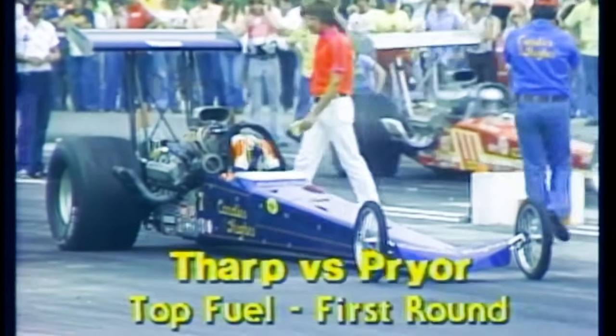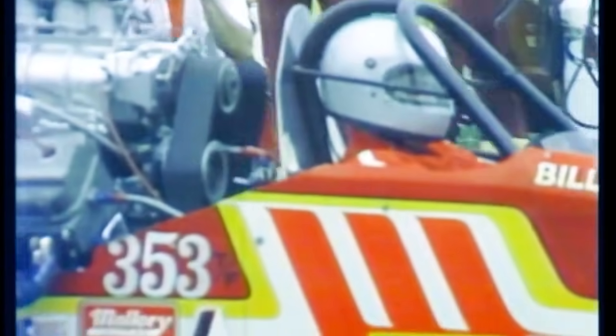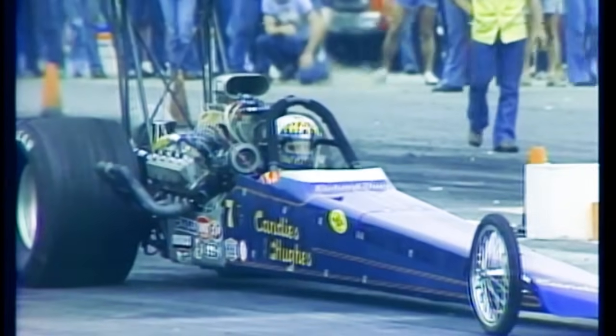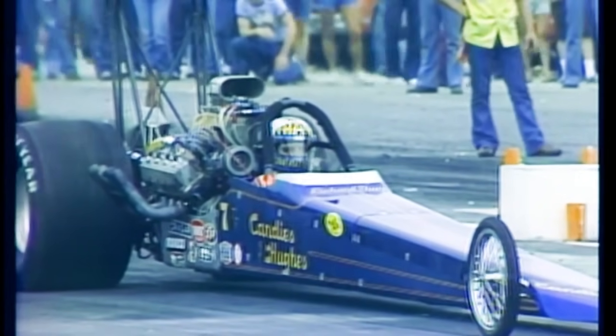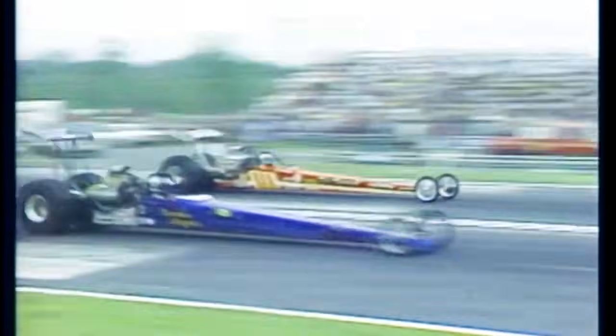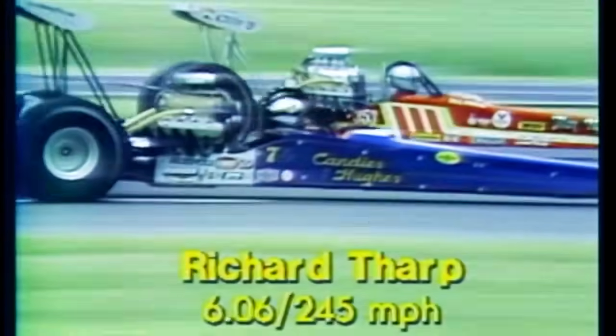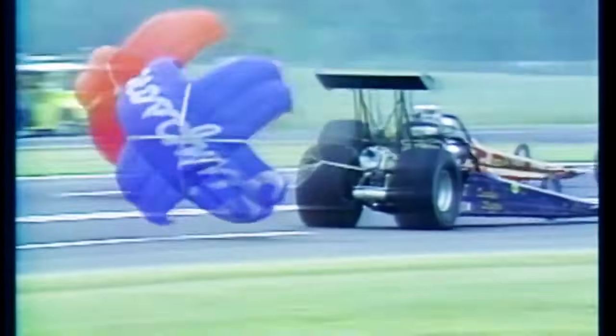Jake unstrapping himself as the next pair fires up. Here's the Candies and Hughes car from Houma, Louisiana — Richard Tharp, the driver, a former world champion and former national champion. His competition, Bill Pryor from Barrie, Illinois, driving Jim Daramore's car. Both drivers complete their burnouts approaching the starting line, easing into the staging beams. The electronic starting system signals, and it's Tharp straight and true down the quarter mile. Richard Tharp wins at 6.06 seconds, a speed of 245 miles an hour.